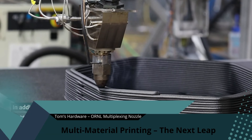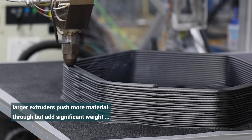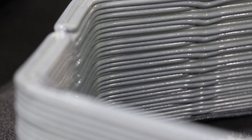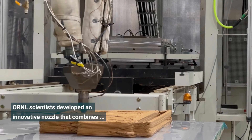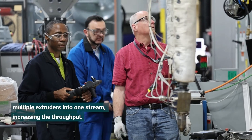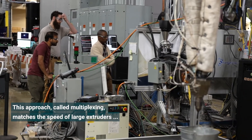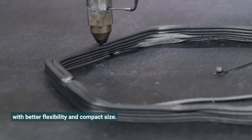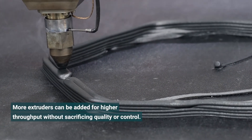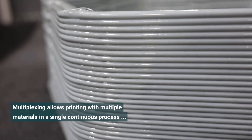Let's dive into our feature story: the rise of multi-material and multi-colour printing. At Oak Ridge National Laboratory, scientists have been testing a multiplex nozzle system that can push multiple materials through a single output — no stopping, no switching, just dynamic adjustment in real time. This opens the door to objects with flexible and rigid sections, or opaque and translucent layers printed seamlessly in one go.